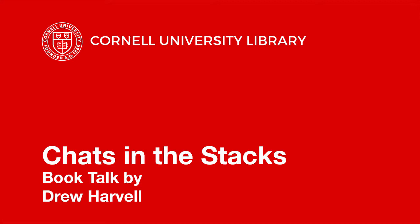This is a production of Cornell University Library. I'm Mary Oaks, the director of Mann Library, and I'm delighted to welcome you today to our third Chats in the Stacks book talk of the fall semester, which features Professor of Ecology and Evolutionary Biology, Drew Harvell, and her book Sea of Glass: Searching for the Blaschka's Fragile Legacy in an Ocean at Risk, published by the University of California Press earlier this year.